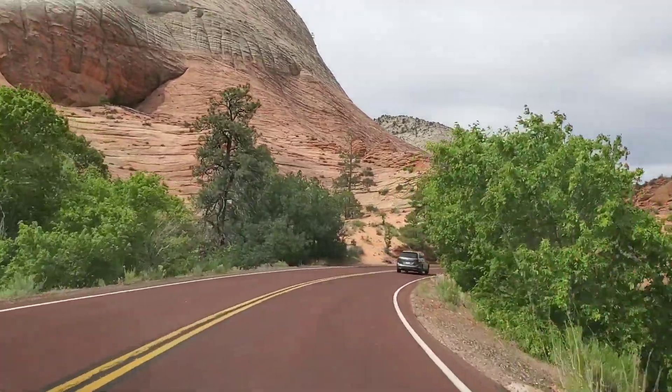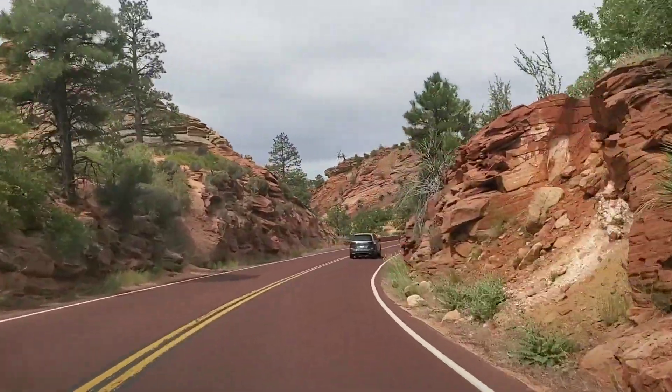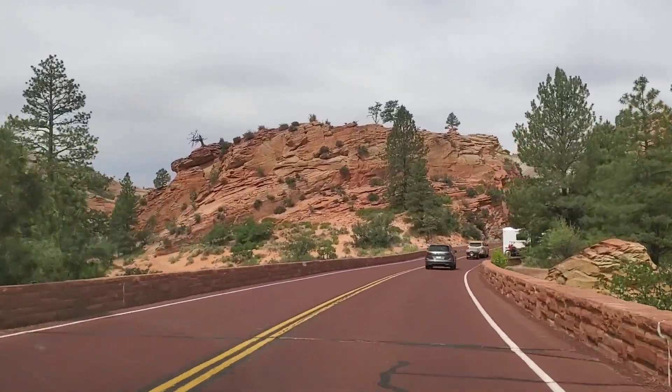Diba maganda rin. Iba yung ganda ng Zion, iba rin yung ganda ng — sorry, hindi pala Arches — yung pinunta namin na Bryce Canyon kapon.